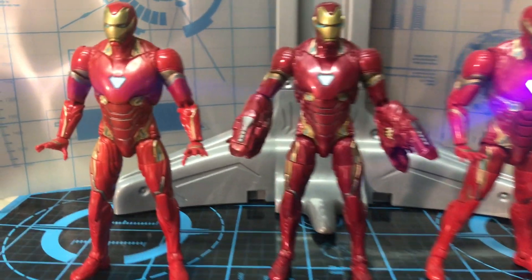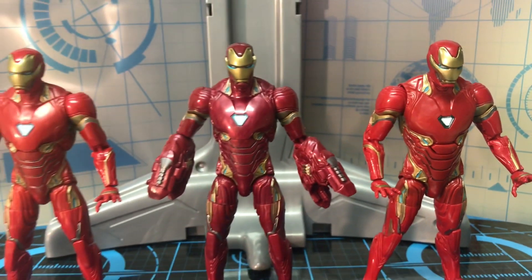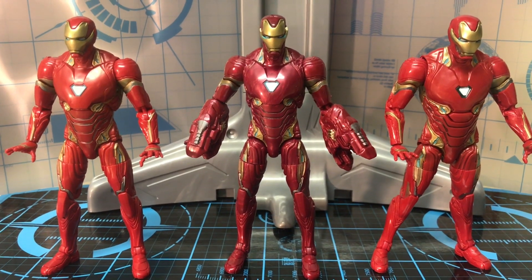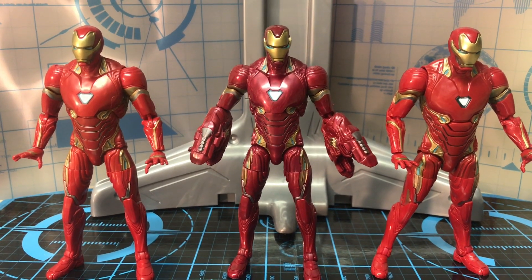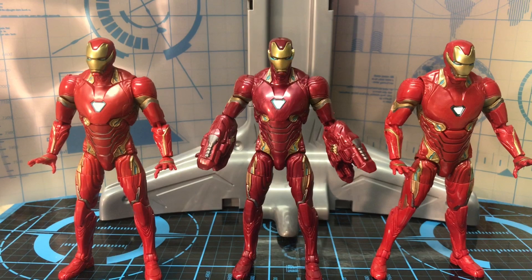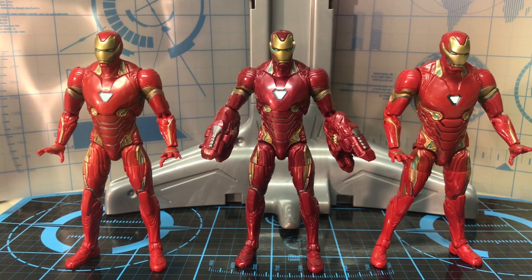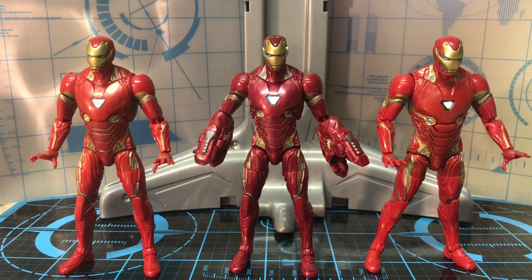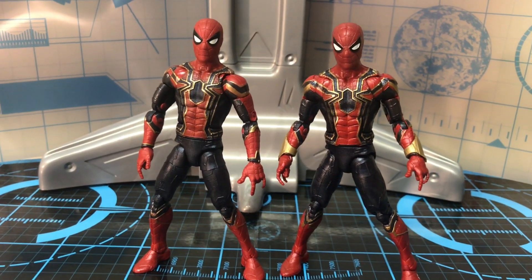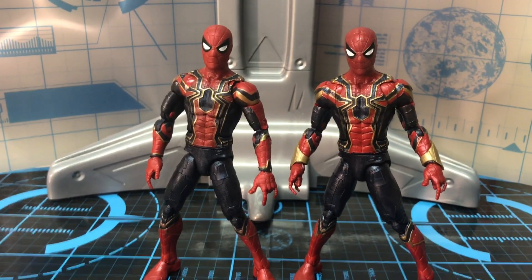This one is from the first Avengers Infinity War Thanos Wave Iron Man right here, and this one is from the Thanos three-pack. This one has a light-up gimmick, but it limits his articulation because he doesn't have a torso swivel in the middle, due to that light-up gimmick. Here's how all three of them look side by side — the new Iron Man Mark 50 in the Iron Man 2-pack has a color more true to the movies.